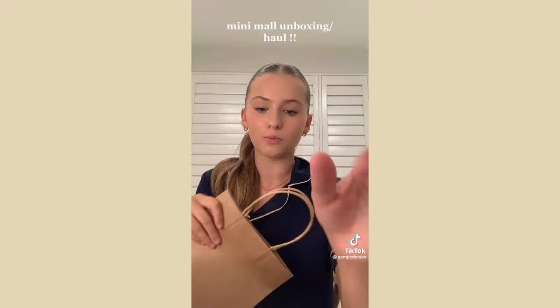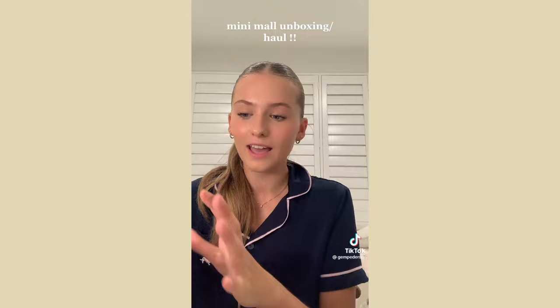Next I went to Farmers — I'm obviously not going to show what I got there. But I also got a headband because I thought it would be cute when my hair is out with just a little headband — I've seen it all over Pinterest so I had to try it. This is a very small haul.